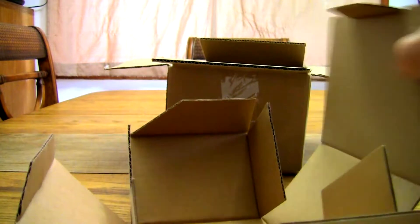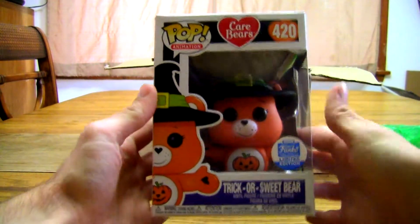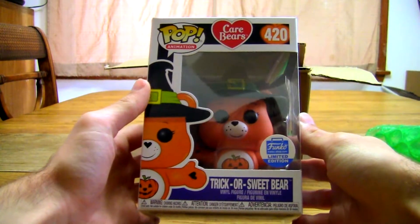Number 420, which I think is pretty funny. Funko limited edition.